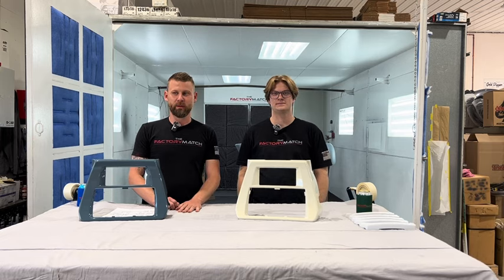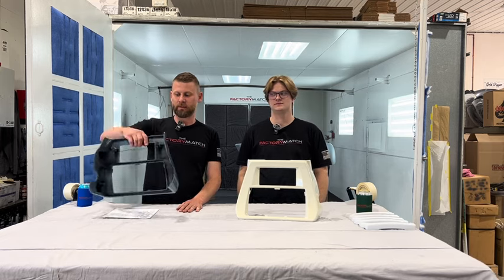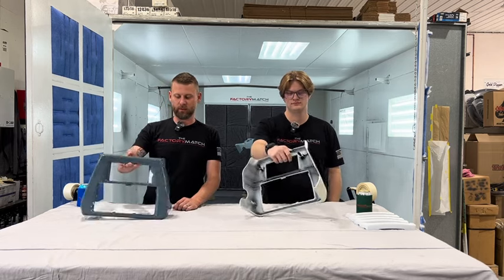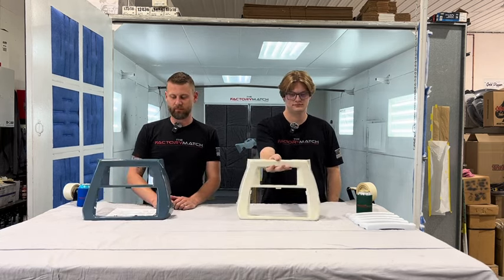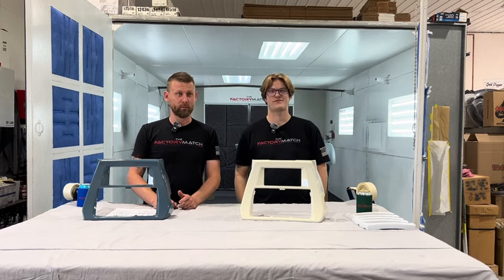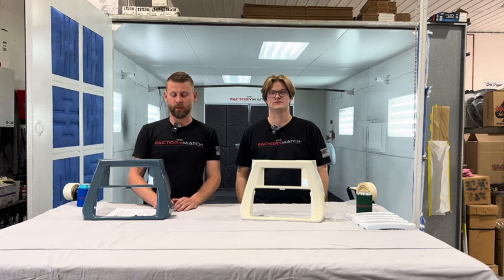They do fit 23 and up. They're easy — they snap on and off, simple to take on and off, super easy. They are OEM Harley, so they fit right and everything's good there.